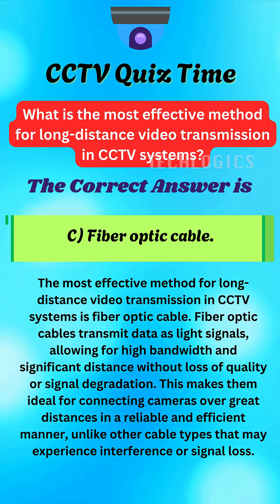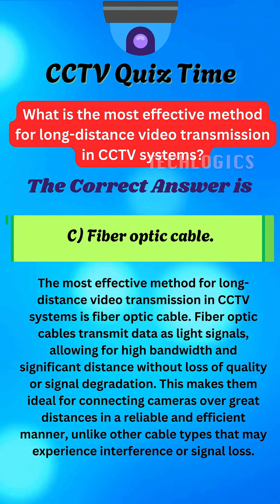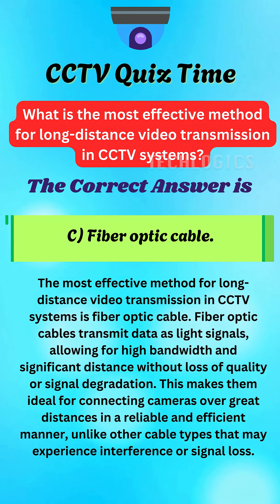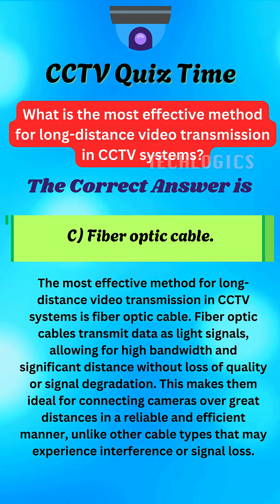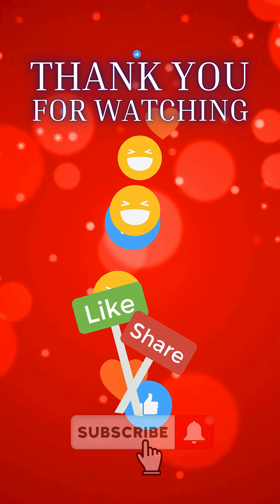The correct answer is C. Fiber optic cable. Fiber optic cables are the most effective solution for long-distance video transmission because they transmit data as light signals, allowing for high bandwidth and minimal signal loss or degradation over large distances. They are resistant to electromagnetic interference, ensuring clean and reliable video transmission, making them the preferred choice for extensive CCTV networks.